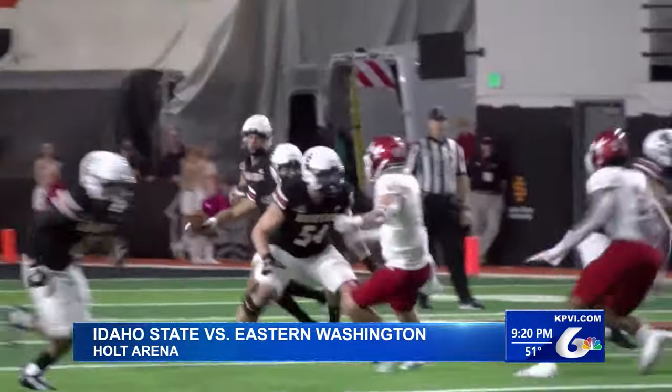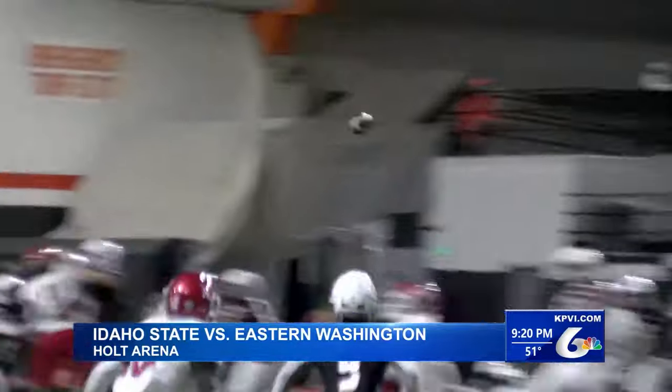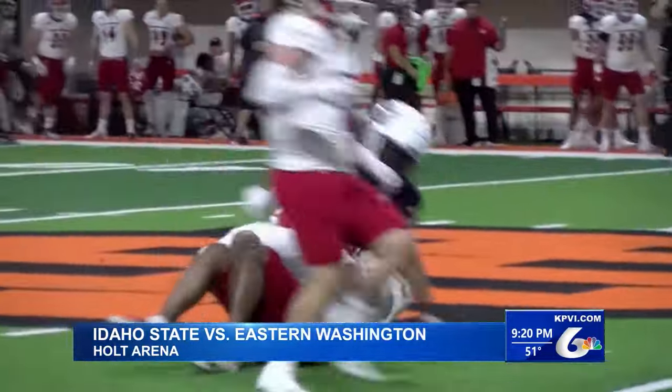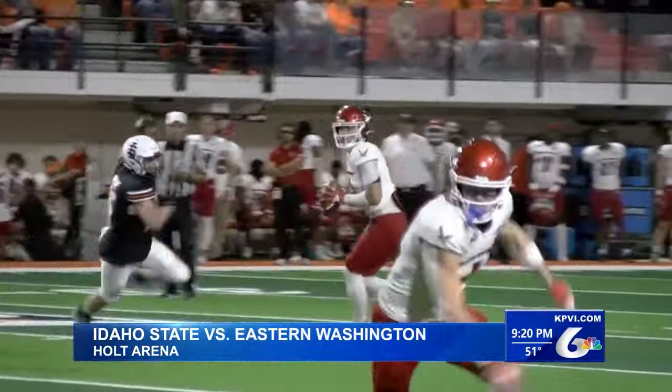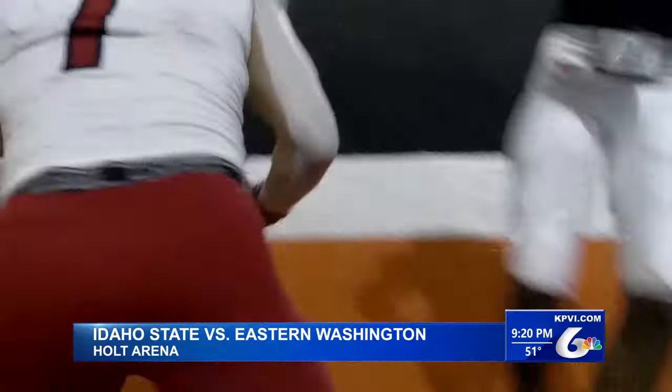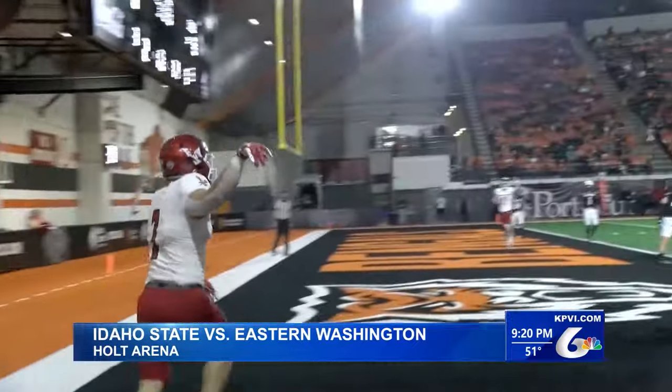Idaho State's defense forces a punt. Now they're driving — Jordan Cook hits Alfred Jordan, he breaks a tackle, first down Bengals. The Eagles get it back though, and no punt this time. Keoka Vesperis to Efton Chisholm in the end zone. Eastern Washington on the board first.